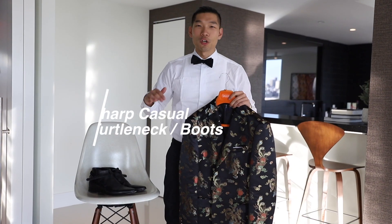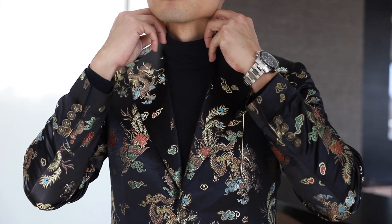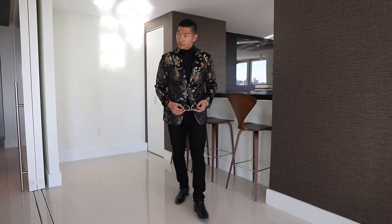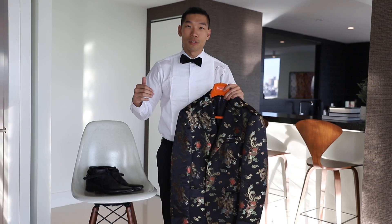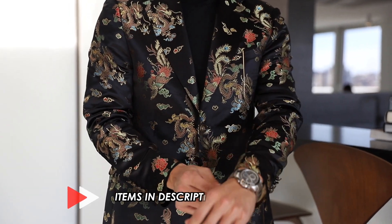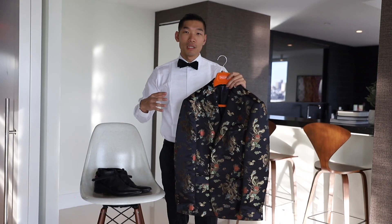For the second look, we're going casual but up a level. We're going with a turtleneck. A turtleneck shirt is perfect for the winter season — you can really dress it down and dress it up. Here's the perfect example: this thin turtleneck shirt is a heat-tech shirt from Uniqlo. I paired it with this really bold dragon blazer jacket, which is obviously the main piece.